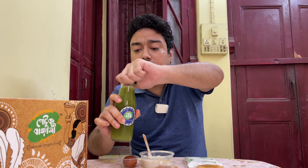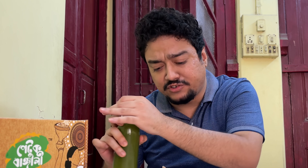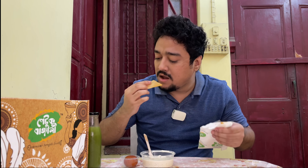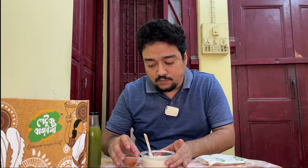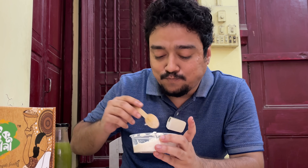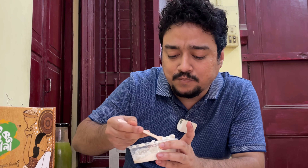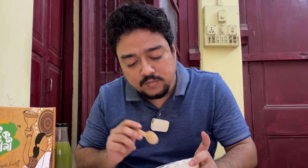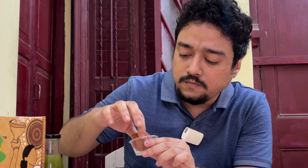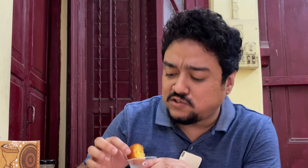Before I try the desserts, let me try the amra sorbet - very tangy, very refreshing. I'll be skipping the chutney since I've already reviewed it. Since pantoa is going to be sweeter, let me try the chaled paish first - not very sweet, just the way I like it, and it's filled with dry fruits. Finally the pantoa - this too is not overly sweet, just the perfect balance.